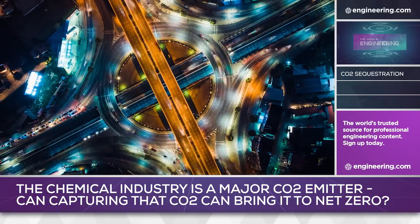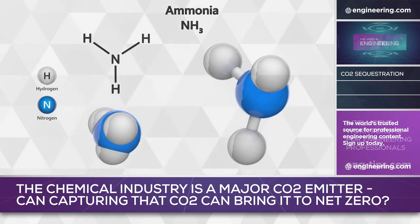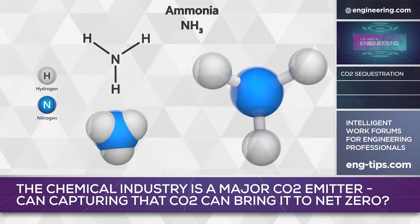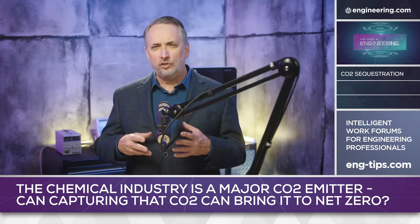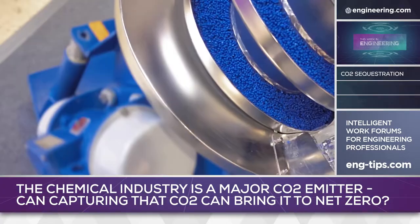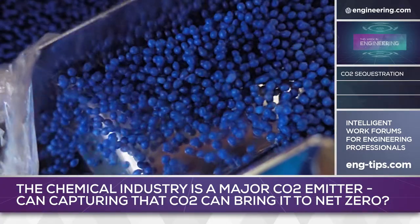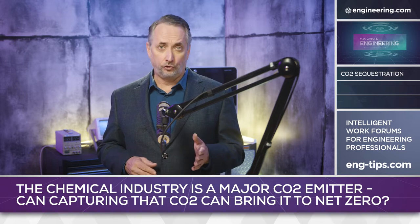CF Industries will use the system to scale up production of blue ammonia to 1,700,000 tons annually. The volume is significant, and the technology is important because ammonia is an essential industrial commodity used in fertilizers, pesticides, plastics, dyes, and other industrial chemicals. Ammonia can also be burned as a fossil fuel replacement with no CO2 emissions.